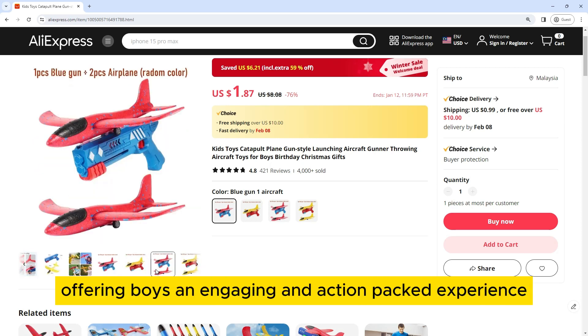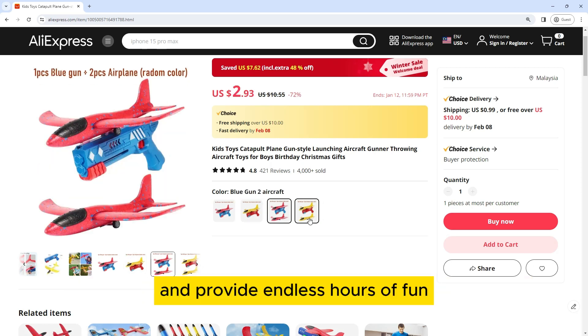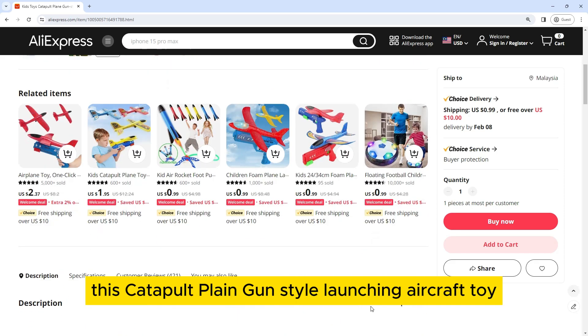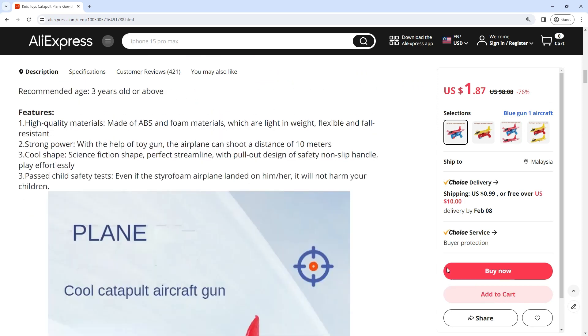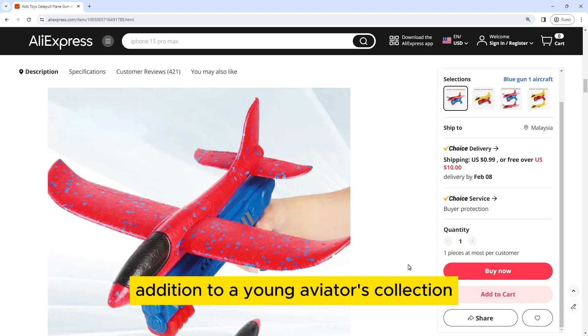offering boys an engaging and action-packed experience. Designed to ignite their imagination and provide endless hours of fun, this Catapult Playing Gun style launching aircraft toy is a perfect choice for birthdays and Christmas gifts. In this comprehensive review, we explore the features that make this toy a thrilling addition to a young aviator's collection.